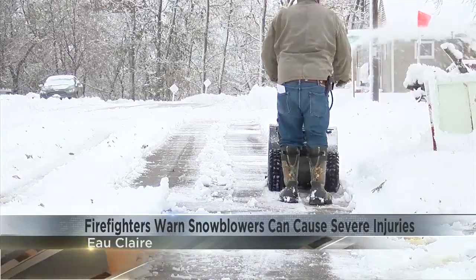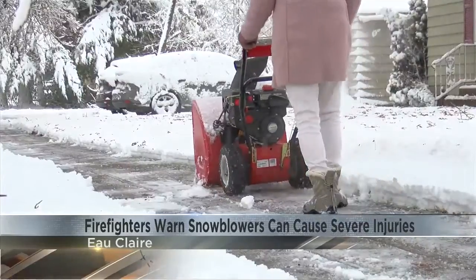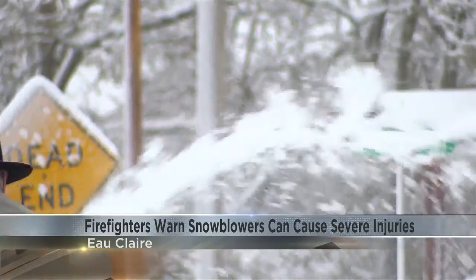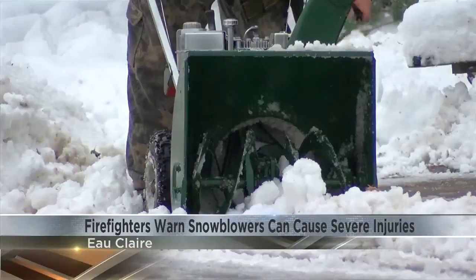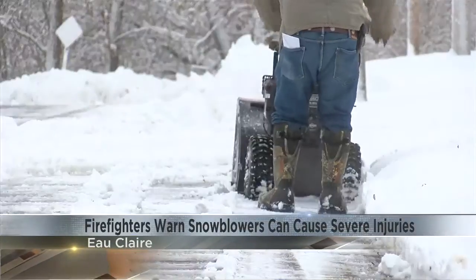Bertrang says they have received calls in the past from people sticking their hands in the blades and injuring themselves. He says the blades could cause someone to lose their hand. He says before unclogging snow from the blades, you need to make sure the snowblower is off — and even then it can still pose some problems.